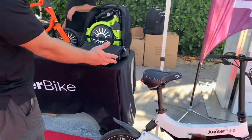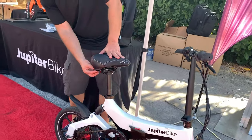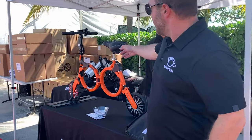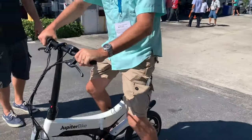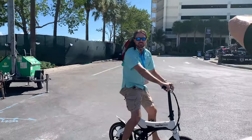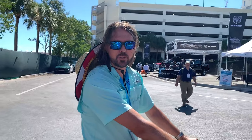The step-up model is the Discovery, with 16-inch pneumatic tires, extra shocks, and a cushy seat with extra springs. It goes up to 30 miles on a charge — a lot of fun to run into town and back. It folds down pretty small but not quite as small as the other one. It's awesome — the Jupiter Bike Discovery. If you're attending the boat show this weekend, check them out at the convention center just outside the aqua zone.